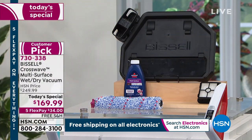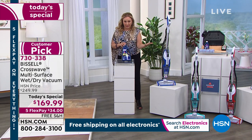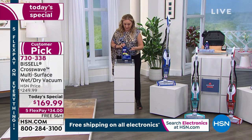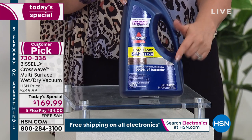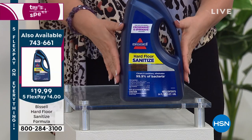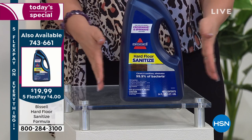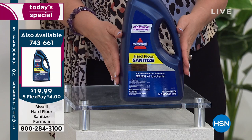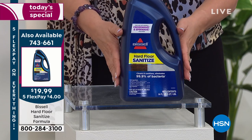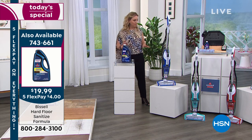Before I continue, we do have something you can add to your order by customer demand — we know what we're all talking about: sanitizing. This is a hard floor sanitizer, 99.9% of bacteria and all the bad stuff. It's a big size at $19.99 and it's going to last you a long time. It's a concentrate — you put like a capful in with the water. A third of the quantity is already gone for this today.